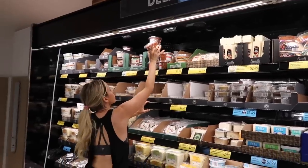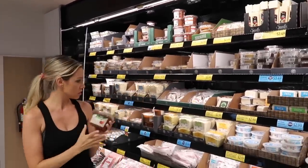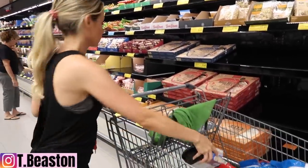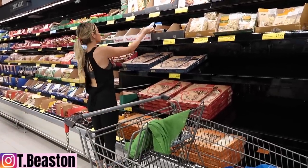Over here I grabbed some fresh diced salsa — they had an organic version, so when they have organic I do choose that. We're not like 100% organic in any way, but when there's a healthier organic option I like to grab it, especially because this is only about 20 cents more.